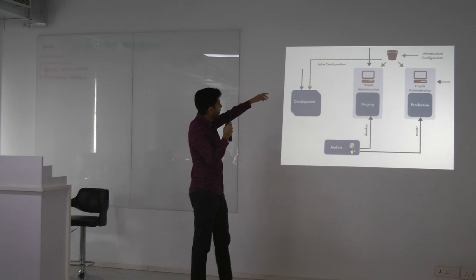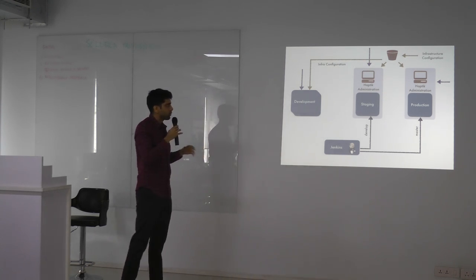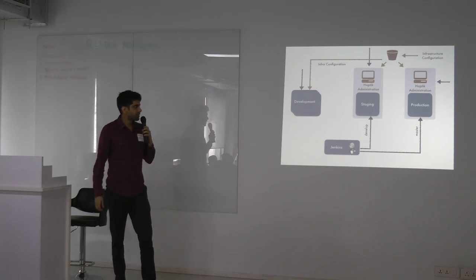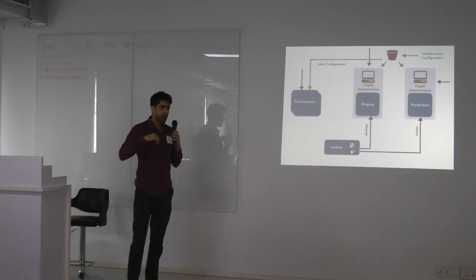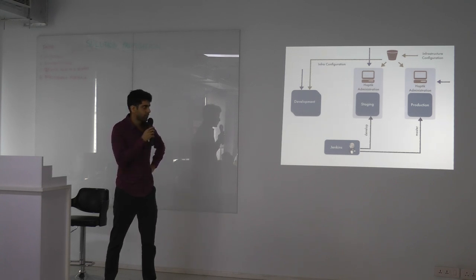Configurations for the entire server were hosted on S3. Anytime anyone added a new pip package, OS-level dependency, or environment variable, they'd just add it there. We built a little tool where the environment file had its own versions for development, staging, and the dev server. Anyone could run a command on their dev server and get the latest version of the environment file, so configurations would never get out of sync.